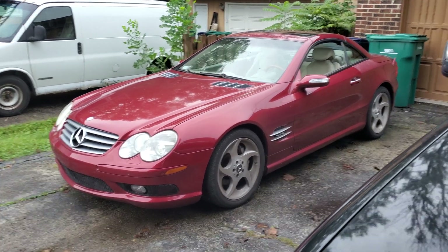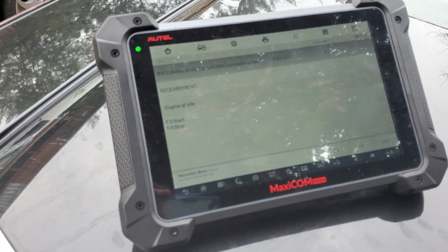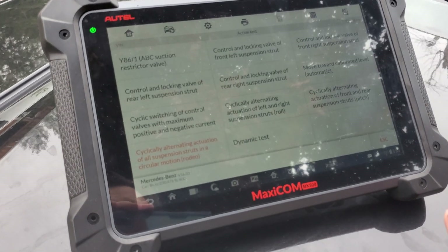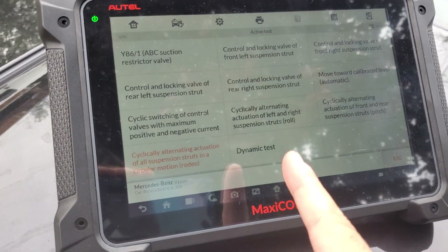And it just leveled off. Beautiful, beautiful piece of machinery — both the SL and this Autel. It's a beautiful thing. I can't believe it does the rodeo test and all of these other things, and this is just for suspension. There's also a dynamic test — who knows what that is.